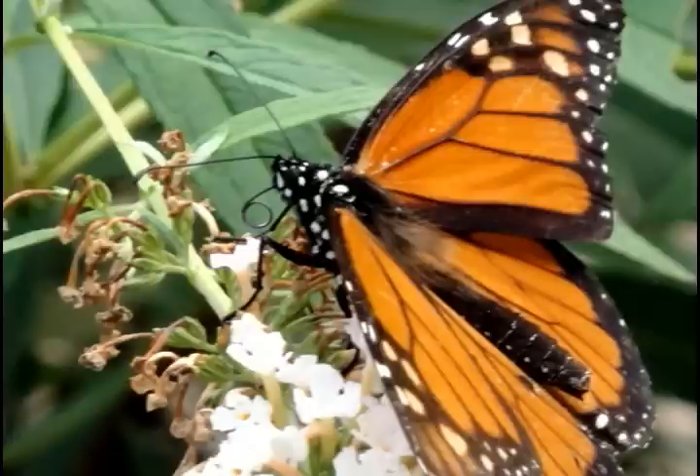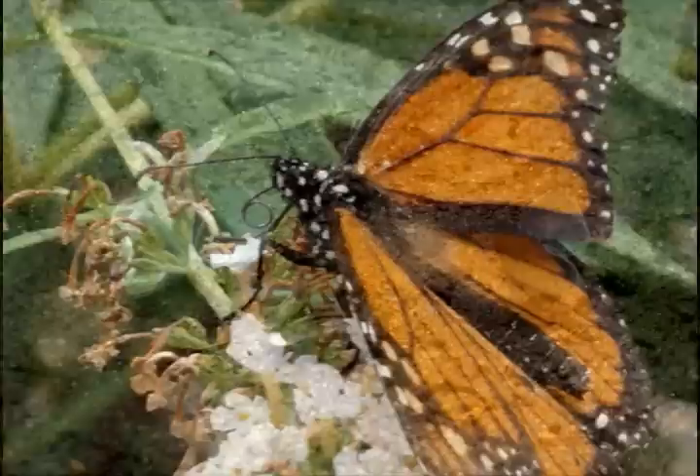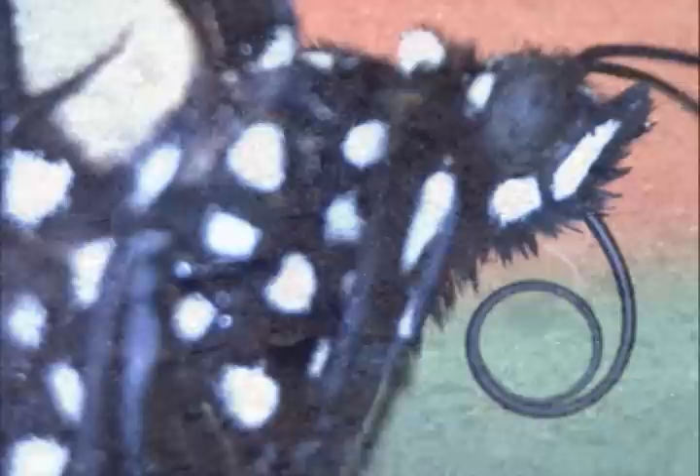When the weather turns warm, here and there you can see different kinds of butterflies feeding on the nectar of flowers. However, not many people know that ancient butterflies obtained nutrients from surface water droplets and excreted sap.